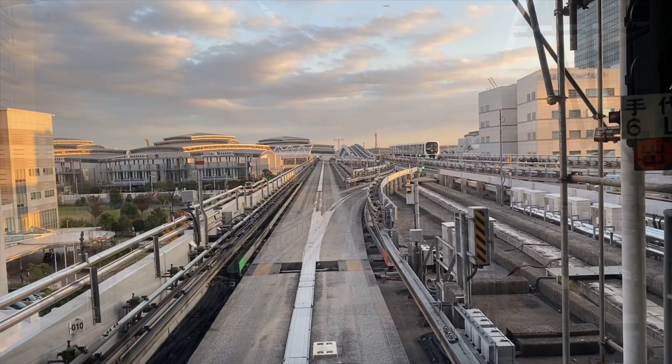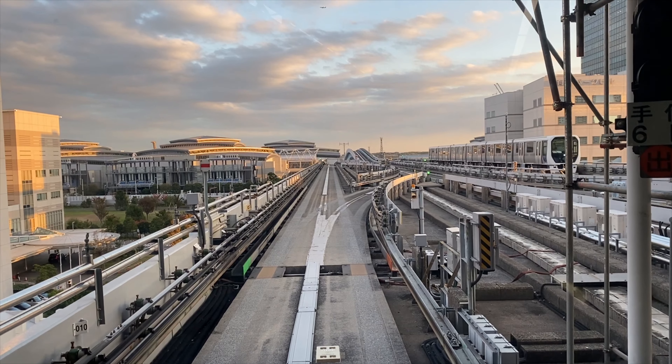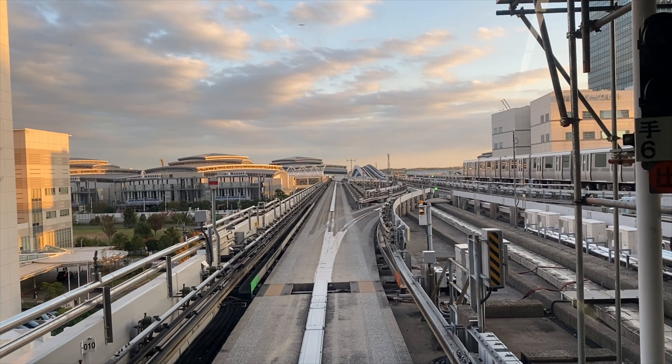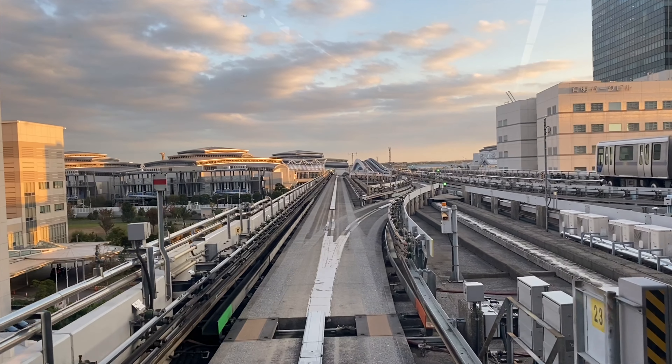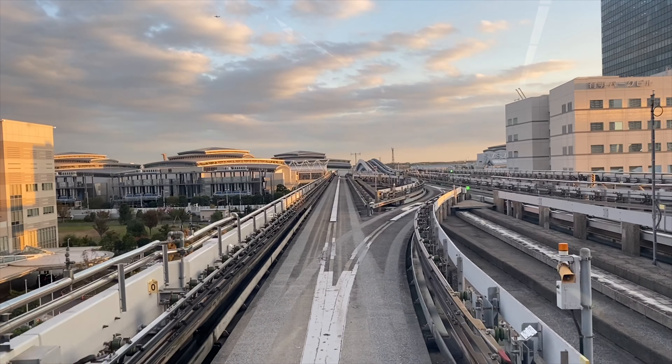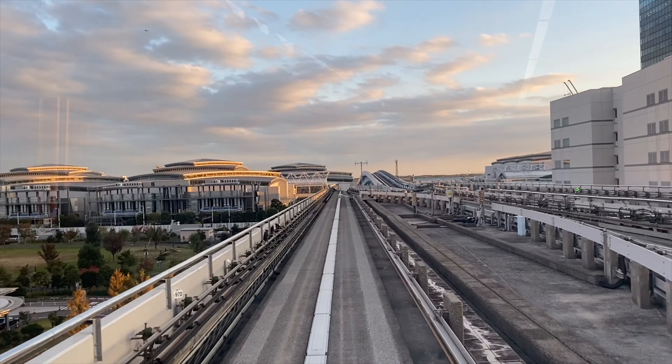This is pretty amazing. I never see tracks going down like that. It's like we are driving, right? Because there are so many train videos on YouTube.